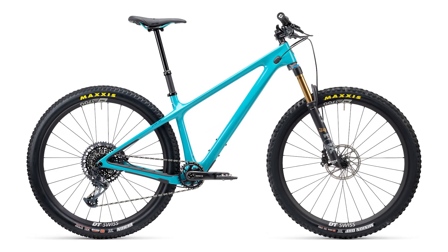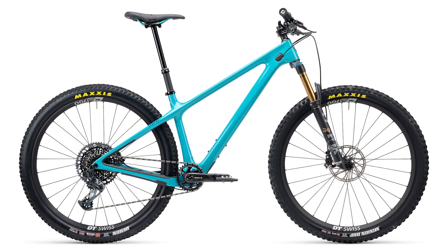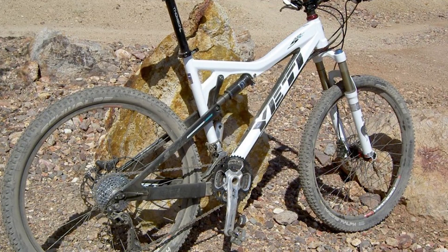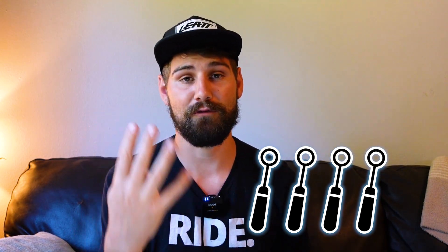The only knock against the Yeti Arc in my scoring system is that as Yeti has continued to grow, it's lost some of that specialness. It's not uncommon to see a 12-year-old clapped-out Yeti on the trail next to you. If you want exclusivity, you might look elsewhere. But if you just want a dialed, super lightweight trail hardtail, the Yeti Arc is a great option — and for that reason, I'm giving it four out of five dental probes.